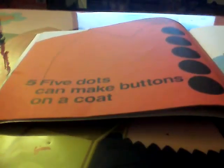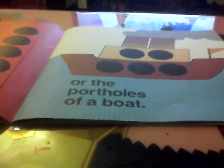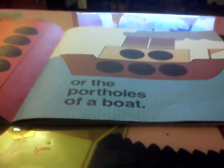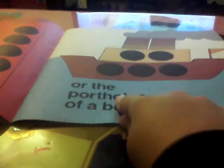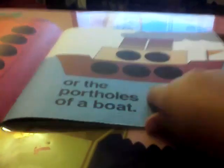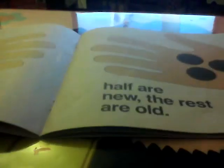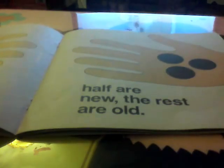Five dots can make buttons on a coat. Six dots can make marbles that you hold — half are new, half are old.